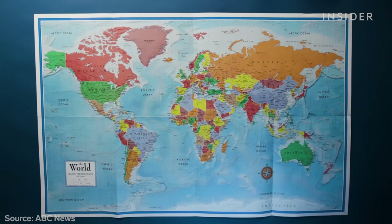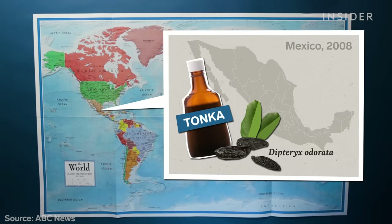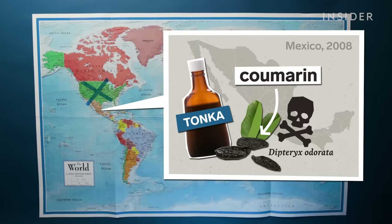But it could be more dangerous in other countries. In 2008 in Mexico, some products labeled as vanilla were found to be made from the beans of a tonka tree — a completely different plant. They contained a toxic substance called coumarin that's banned in the U.S. and is dangerous for people on blood thinners. These illegal products were sold all over the Americas.